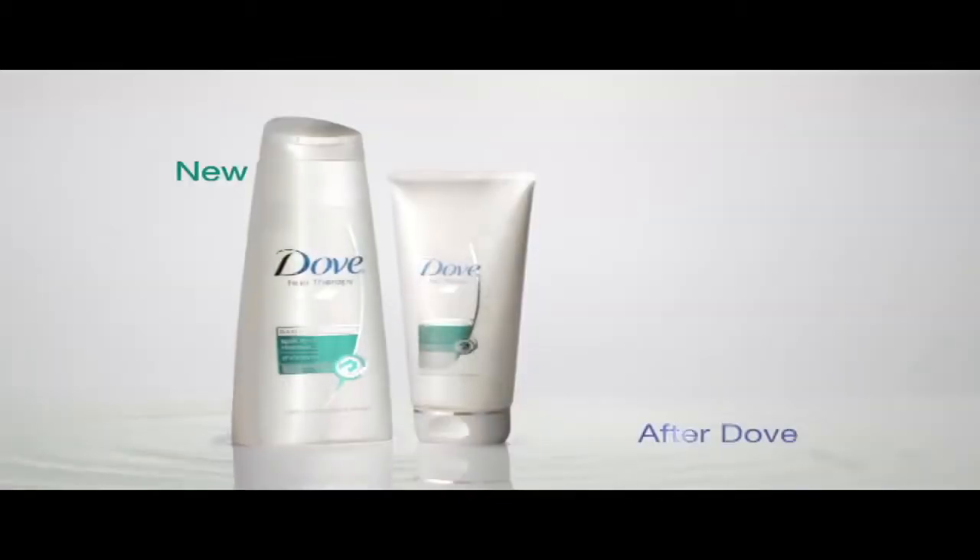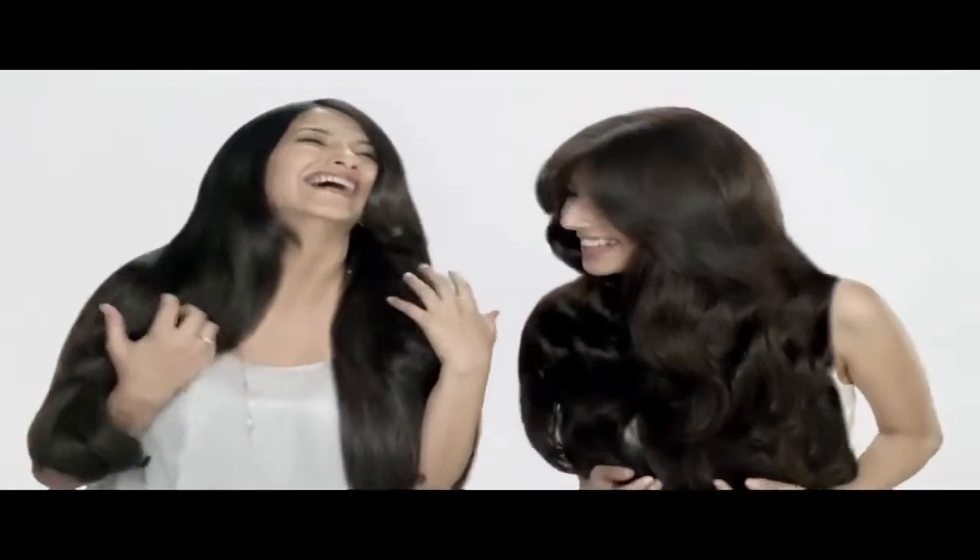The result after Dove? No more split end worries. Just beautiful hair from end to end.